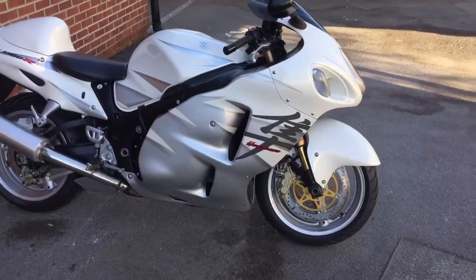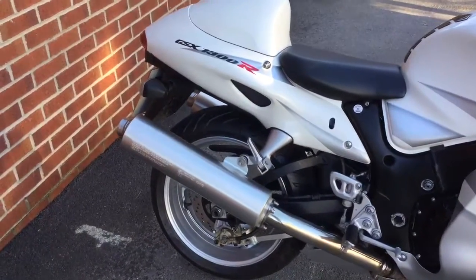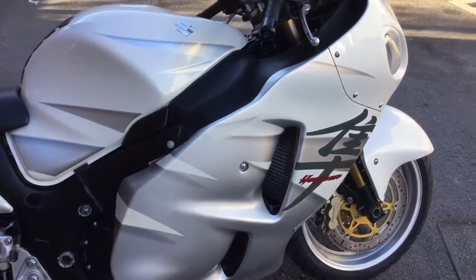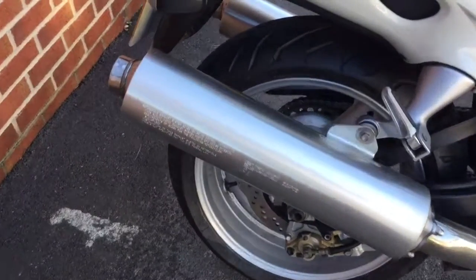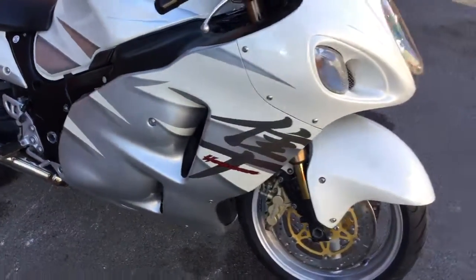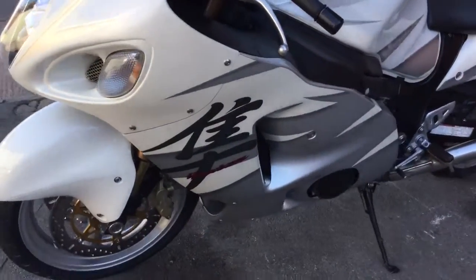Hi guys, Riders of Bridgewater here again. This is trading a Suzuki Hayabusa GSX-R 1300R 2007, 22,000 miles in very good condition, well adapted, completely standard, standard pipe, new tire. As with all our bikes, if you click on the link below it will take you to our website where there are more features of the bike and more information.